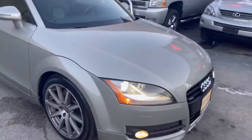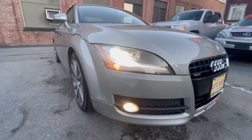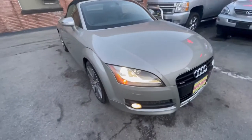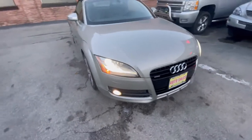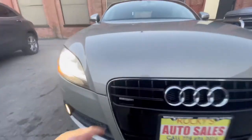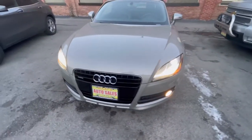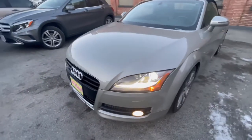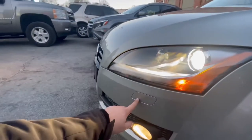Starting at the front, we have white HID lights with fog lights and a Quattro badge up front. We also have a headlight washer so you can clean the headlights.